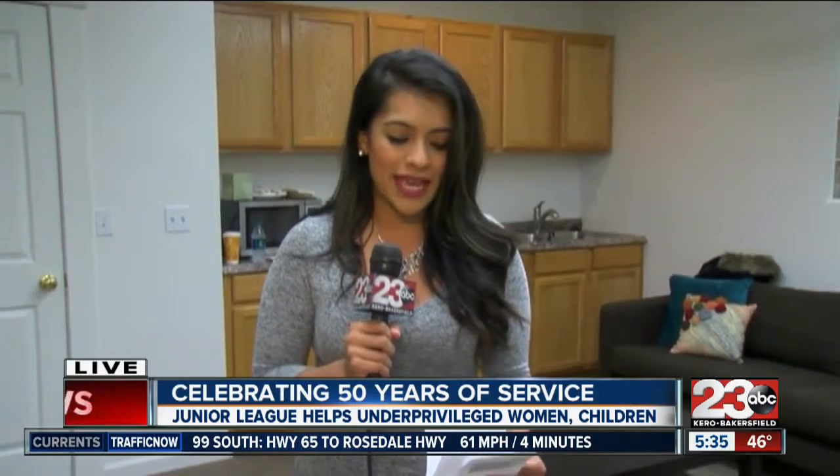This building is also used for other local nonprofits. The Junior League of Bakersfield actually gives it to them for free or for a small fee to use for different meetings they have. These ladies will also be celebrating 50 years of officially becoming the Junior League of Bakersfield this weekend, and they'll be granting $50,000 to a local nonprofit.